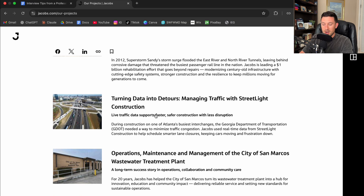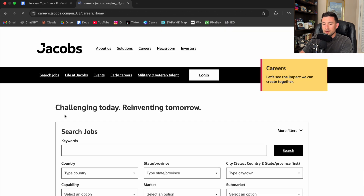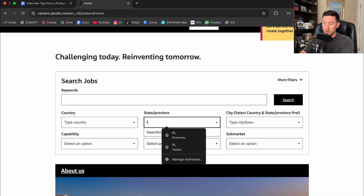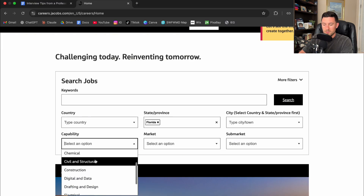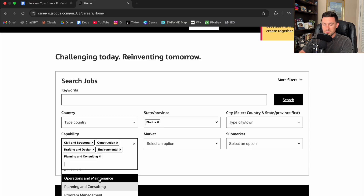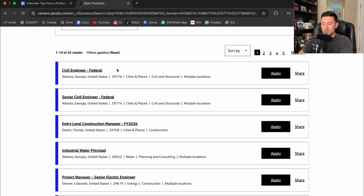Looks like they're doing some tunnels, some traffic, wastewater treatment plants. Let's go to the careers tab — careers is a really good way to see what the actual job offers and roles are. If I'm in Florida, I'll filter by Florida. Looking at capabilities: civil and structural, construction, drafting and design, environmental planning and consulting. There are 45 results. Obviously you're not going to get a senior civil engineering job right out of school, but it's good to know what's out there. There are some entry-level positions.